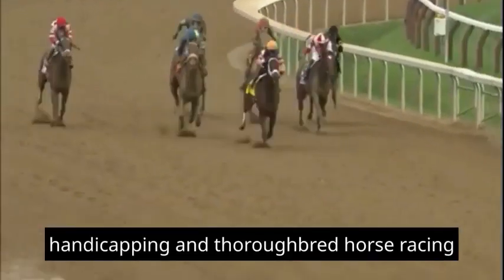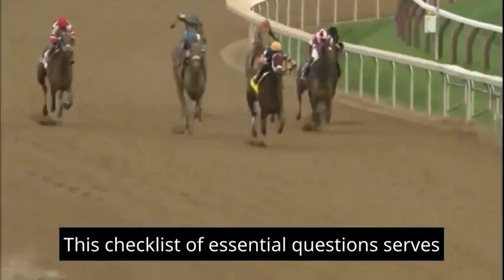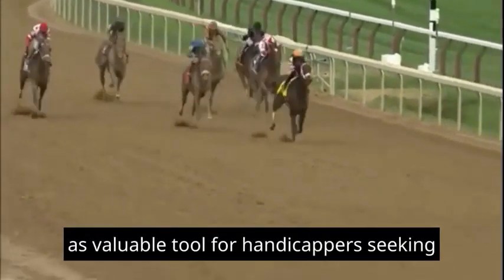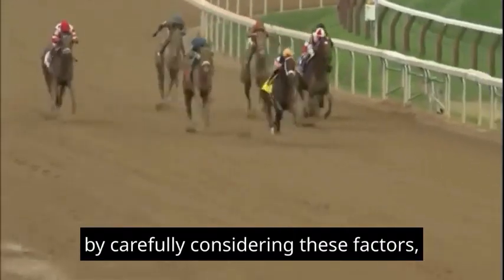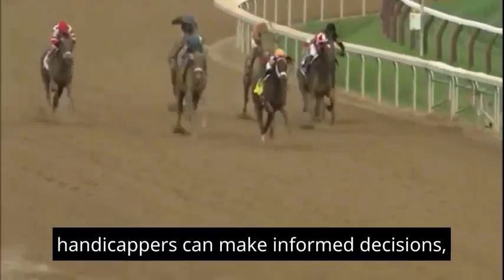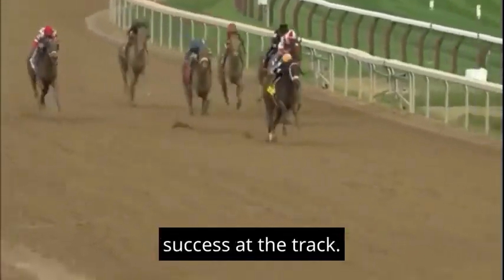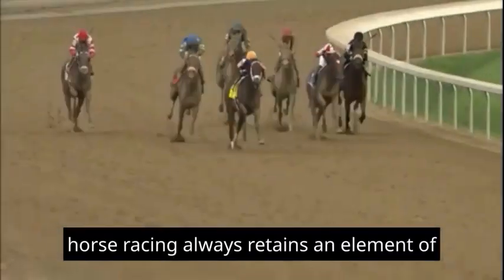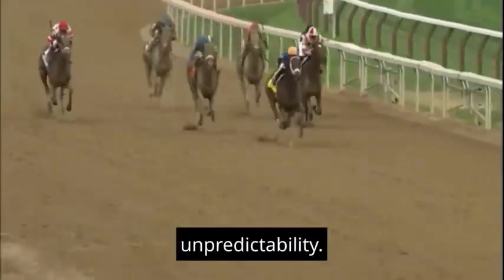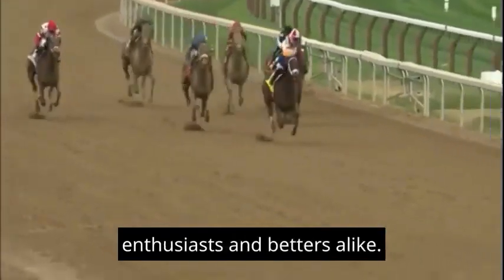Handicapping in thoroughbred horse racing requires a systematic approach. This checklist of essential questions serves as a valuable tool for handicappers seeking to gain an edge in the intricate world of horse racing. By carefully considering these factors, handicappers can make informed decisions, potentially increasing their chances of success at the track. Remember, while thorough analysis enhances your odds, horse racing always retains an element of unpredictability, keeping the sport exciting and thrilling for enthusiasts and bettors alike.